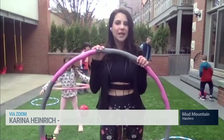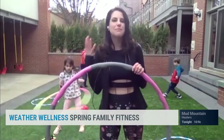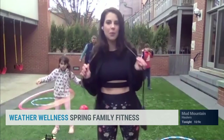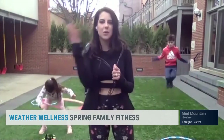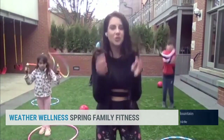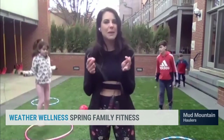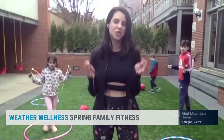This hula hoop is weighted to encourage muscle building, spine mobility, and cardio. Next, we absolutely love jump ropes — so much fun for everyone in the entire family, and an incredible workout. Did you guys know that just 10 minutes of continuous jump roping may be equivalent to 30 minutes of jogging?